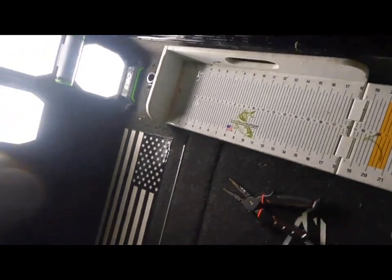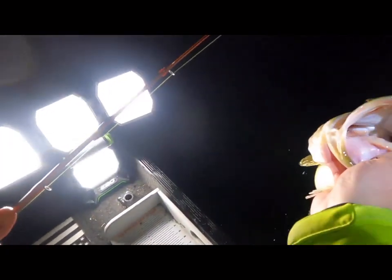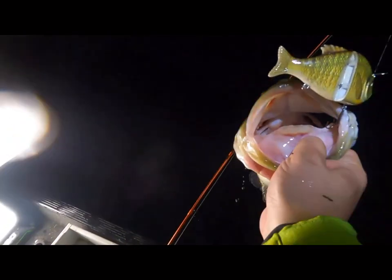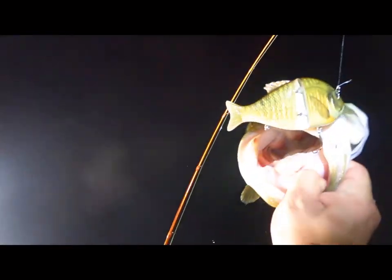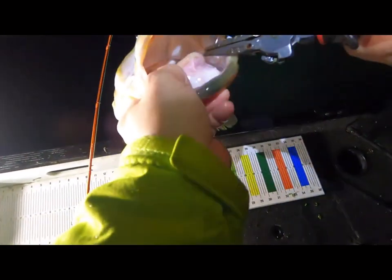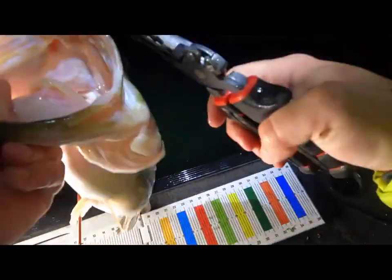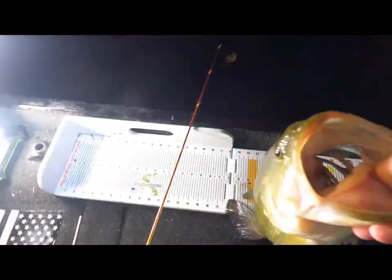Okay, hold on one second. Yeah, it's a big fish — not a giant, but it's definitely the biggest of the night. Look at this — it just hammered that Cast King swimbait! This is definitely the biggest fish of the night. Okay, we got that one hooked!